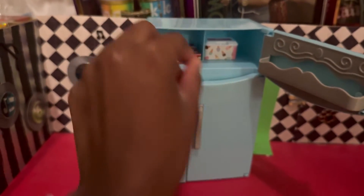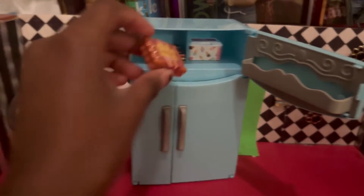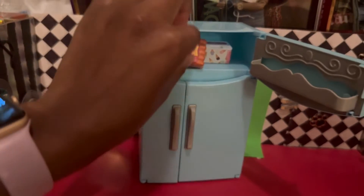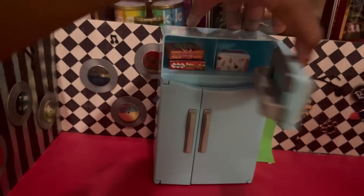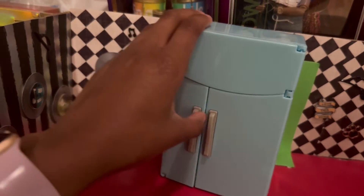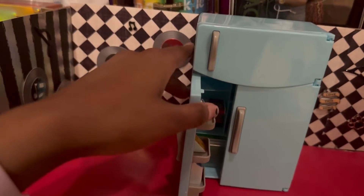And we're gonna put some hot dogs in here too, freeze them up. Then we're gonna close this so they can freeze.